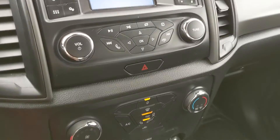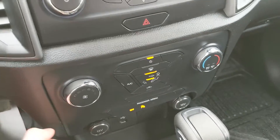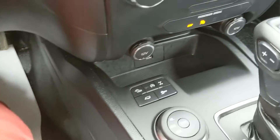Moving down from that, you have your physical climate controls, which are pretty simple and easy to use. Below that, you have two 12-volt power outlets. And down there you have a USB where you can plug in something to charge, as well as a nice cubby for your stuff.